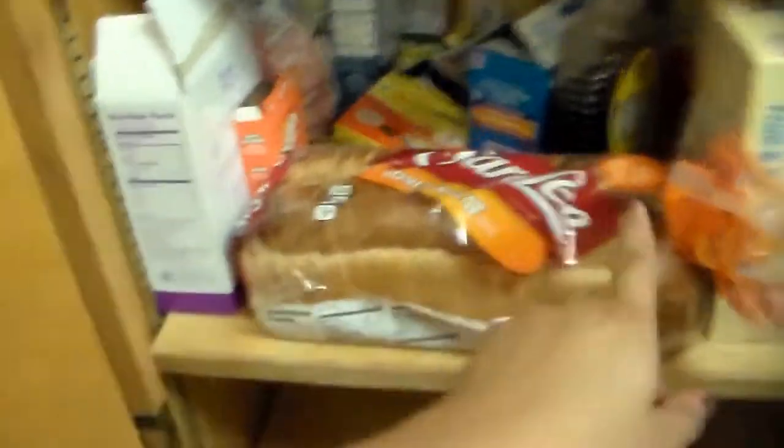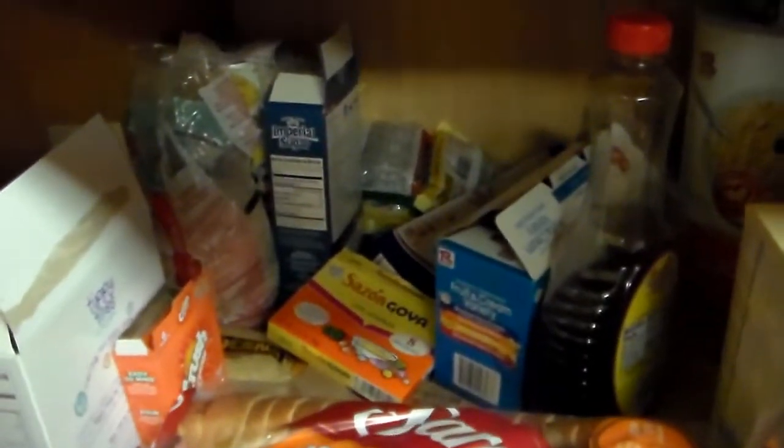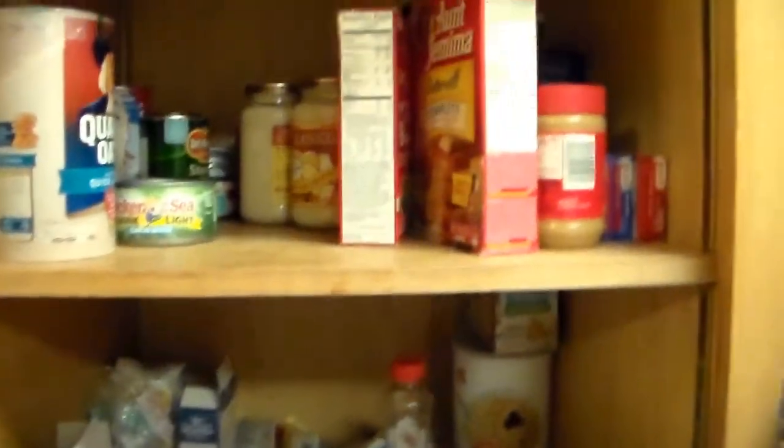You guys can see how unorganized our pantry is. We pretty much put our cereal up here with fruit snacks, and then random stuff. Plastic wrap, however, we do have next to the stove. We have this drawer, and I pretty much organized it.